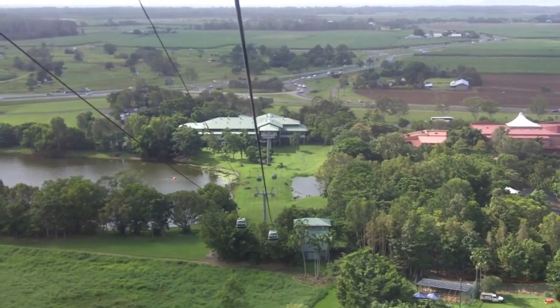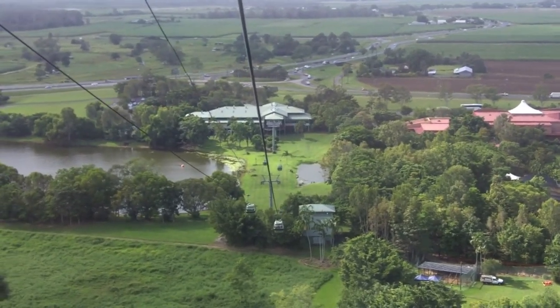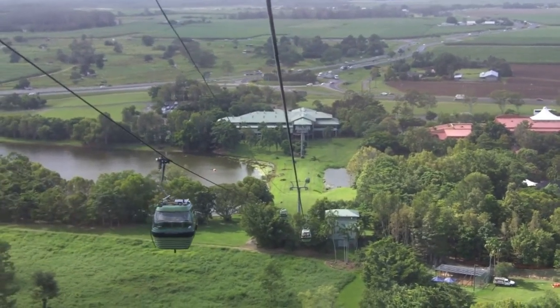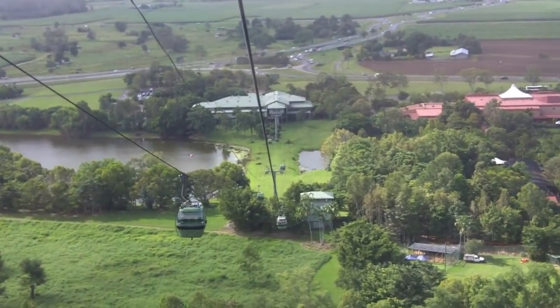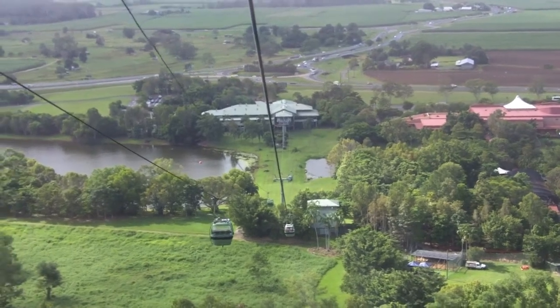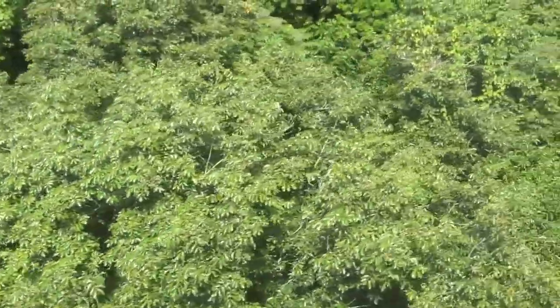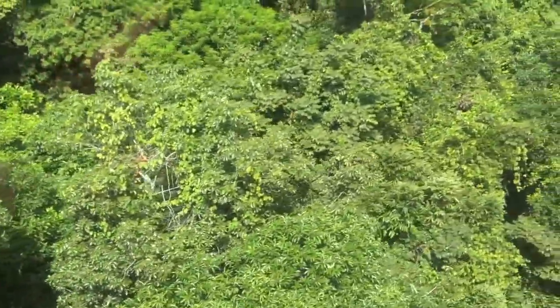The Skyrail Rainforest Cableway allows visitors to experience Queensland's tropical rainforest in an entirely different way — from above. The gondola journey begins at the Caravonica Terminal, where it ascends the mountain over a thick canopy, gliding just over the treetops of the World Heritage-listed Macalister Range.